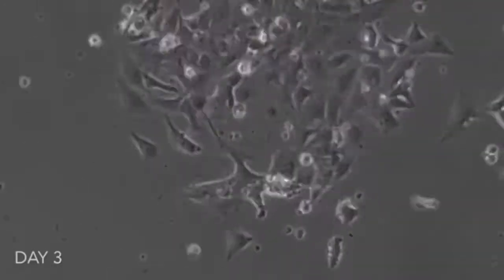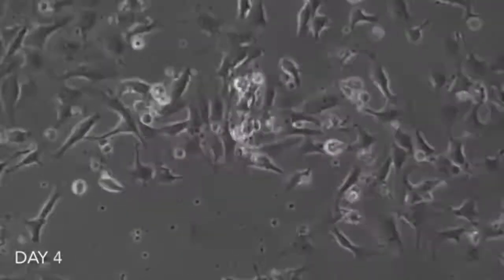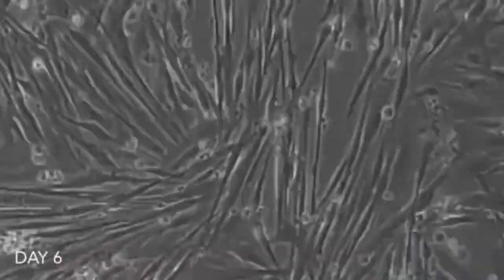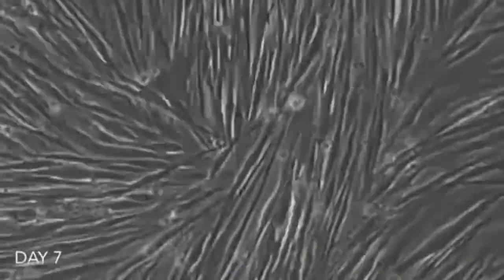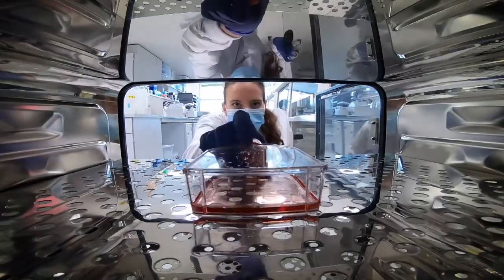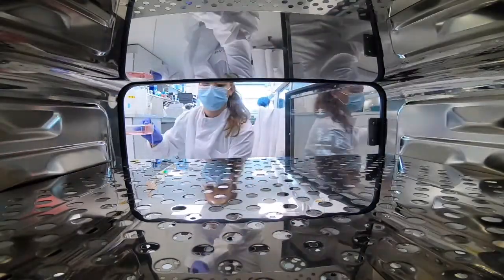This is how humans are made. Basic stem cells transform into eyes, lungs, blood — every bit of us. These stem cells are being turned into muscle cells, but it's not happening inside a body. It's a technique developed by a Cambridge company that for the first time could produce human cells on an industrial scale.